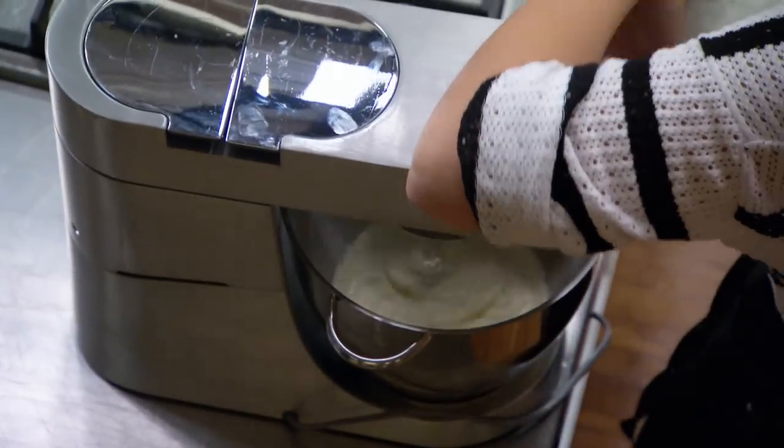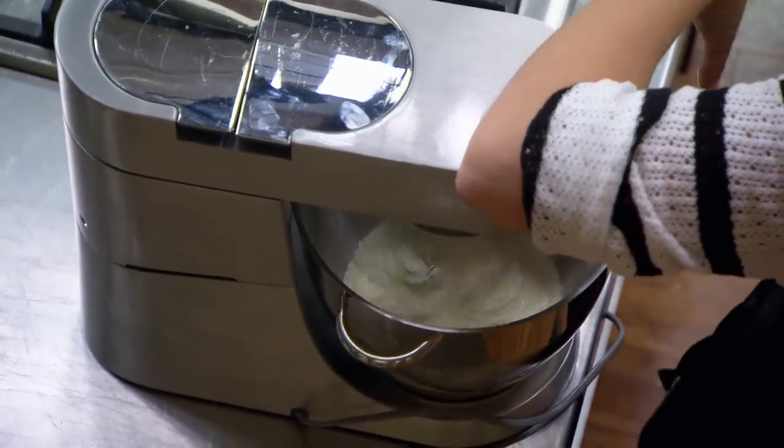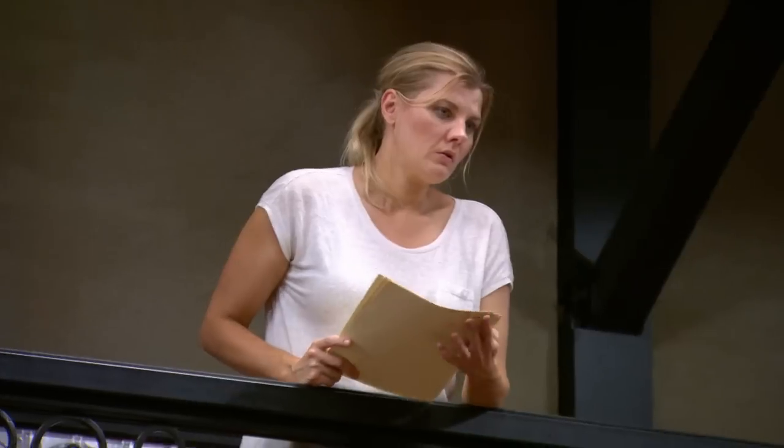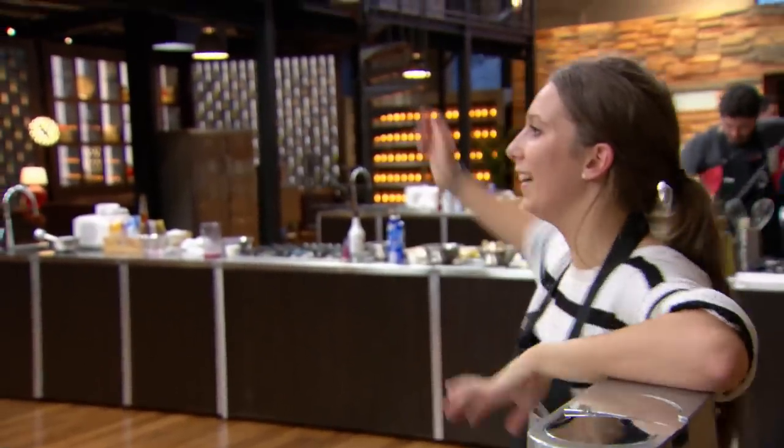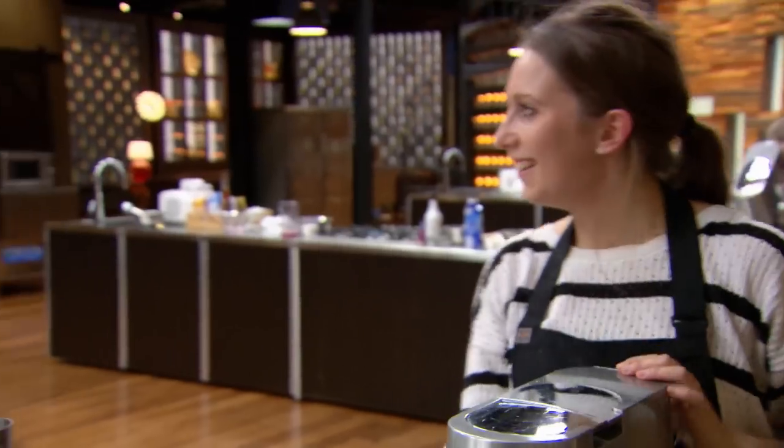What are you making? I'm doing the parfait right now. I'm just whipping some cream, mixing it all together, adding the coffee, then into the freezer to set, and then spray. You need to get it in the freezer.